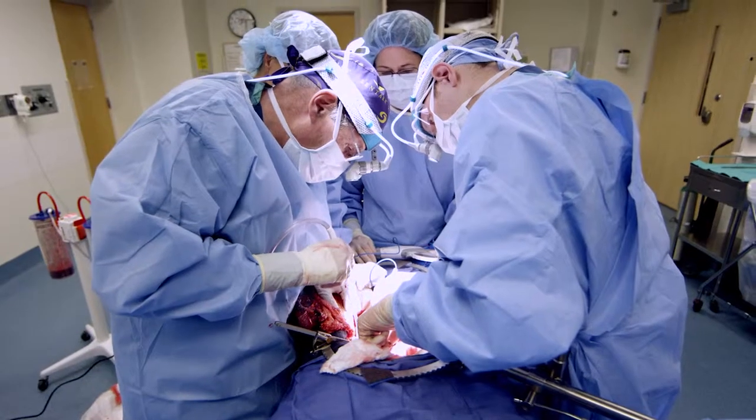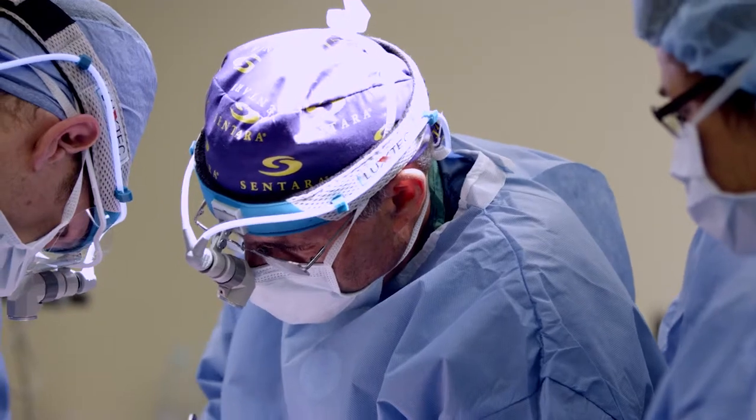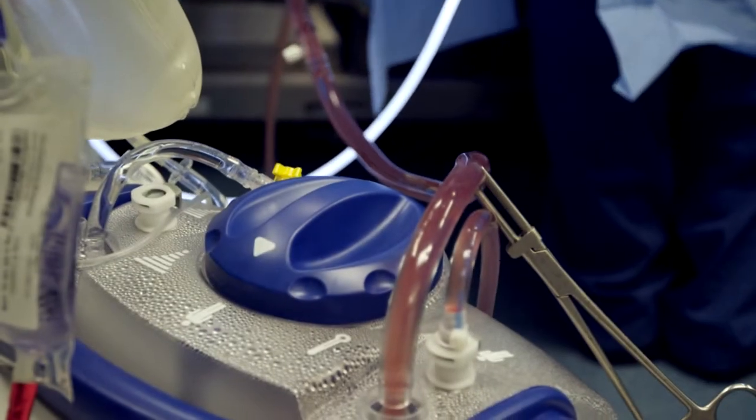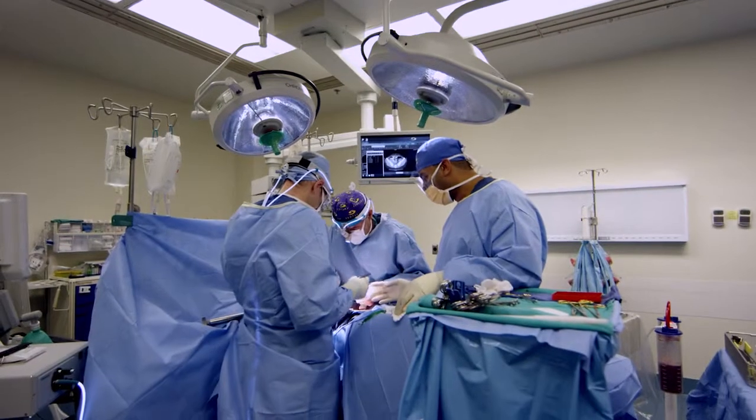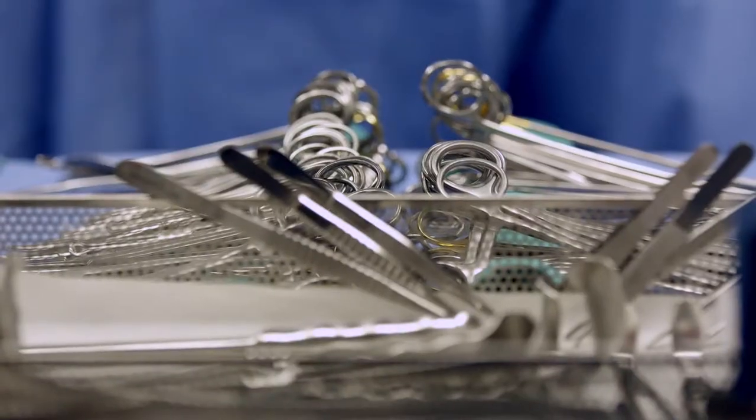HIPEC stands for hyperthermic intraperitoneal chemotherapy, and it is a highly specialized procedure for cancers that have spread throughout the abdomen. After we've removed all the cancer that we can see, we then wash chemotherapy throughout the abdomen, treating all the surfaces where the cancer used to be, to try to decrease the chance of that cancer coming back.